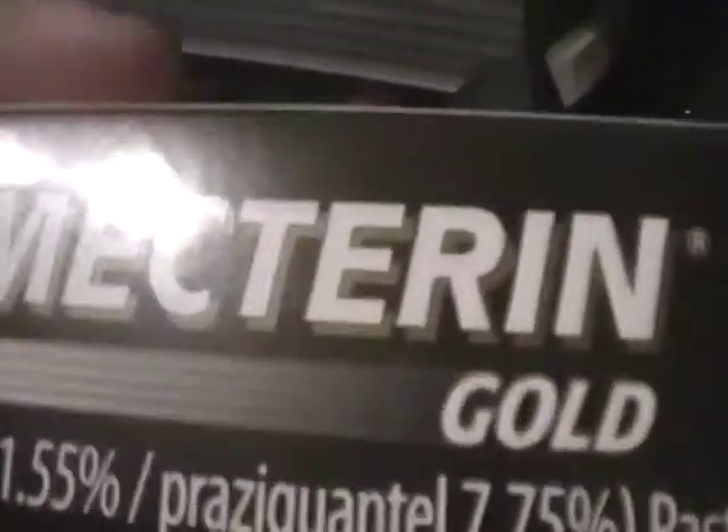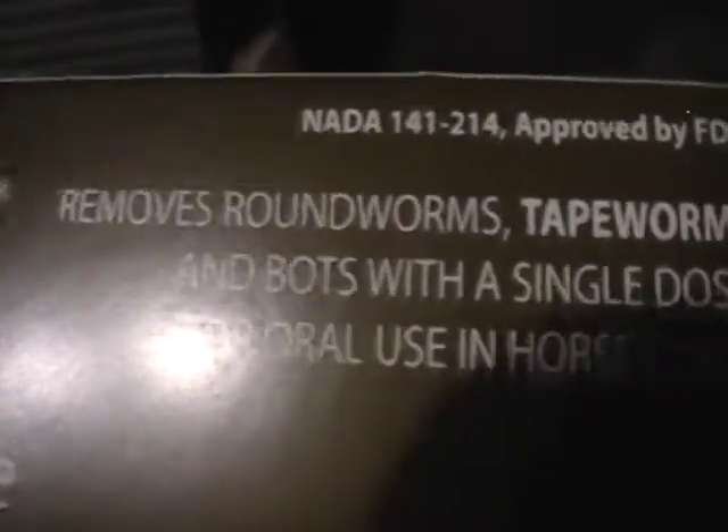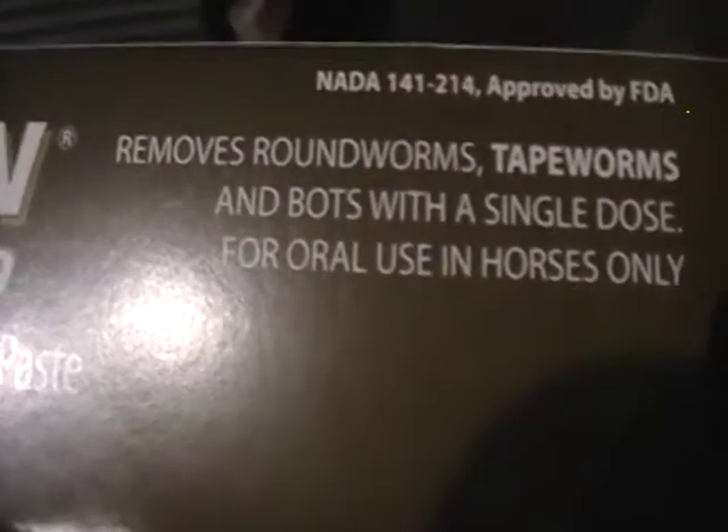Everything goes in this small little slot. You guys wouldn't believe that all that fits in there, but you know, make it work. Sorry, I'm still trying to organize this. We have the Zimectrin Gold — it removes roundworms, tapeworms, and bots with a single dose, for oral use in horses only. You just put it in their mouth and they eat it.